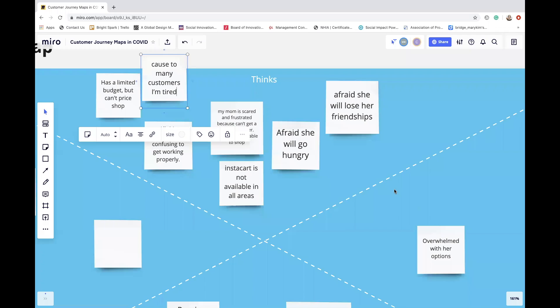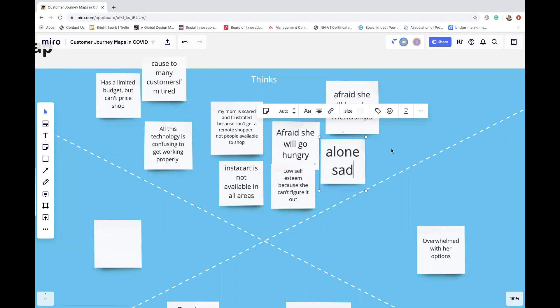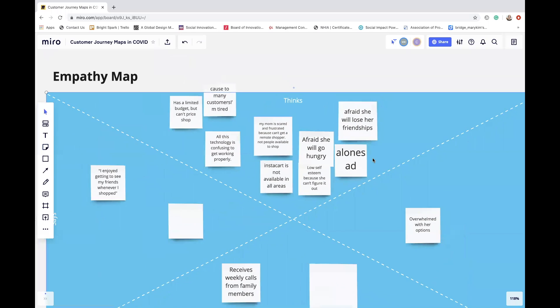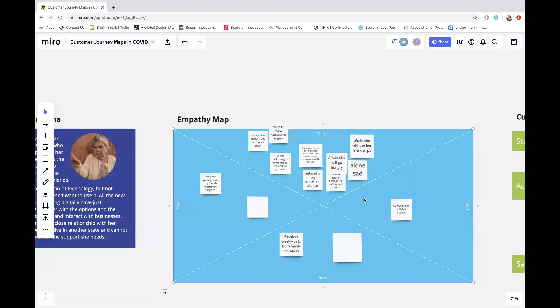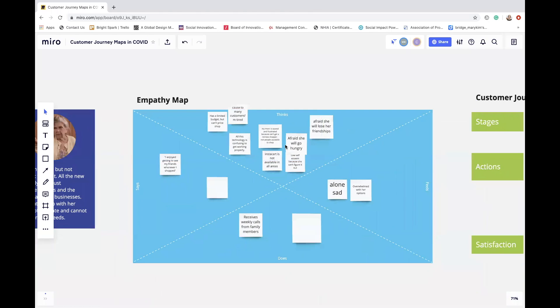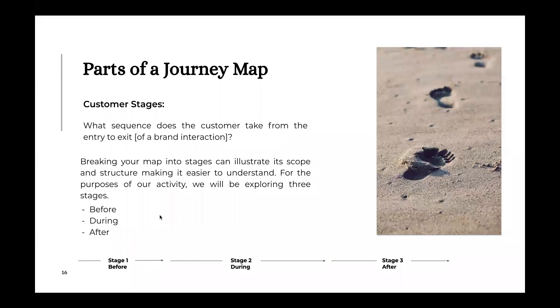She feels low self-esteem because she can't figure it all out. These are really great things to consider. You can see in a short amount of time this map is already populating — feelings of being alone, different sentiments helping us understand our customer more deeply. From a general description of our persona, you've already been able to add all these different representations and sentiments. This helps us understand them even more deeply as we map out the customer experience.